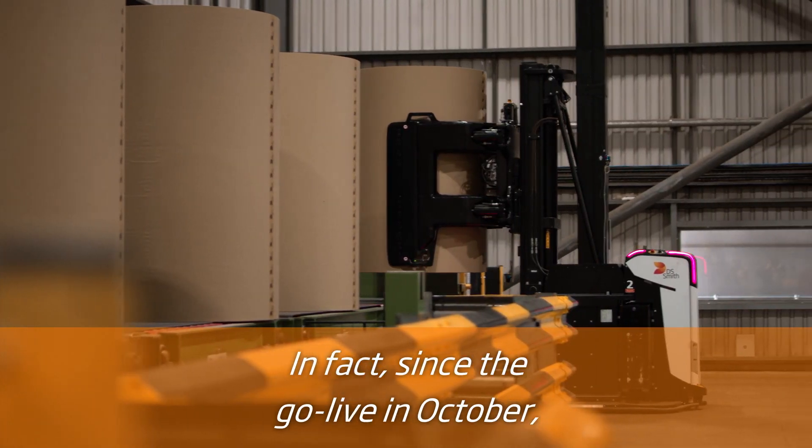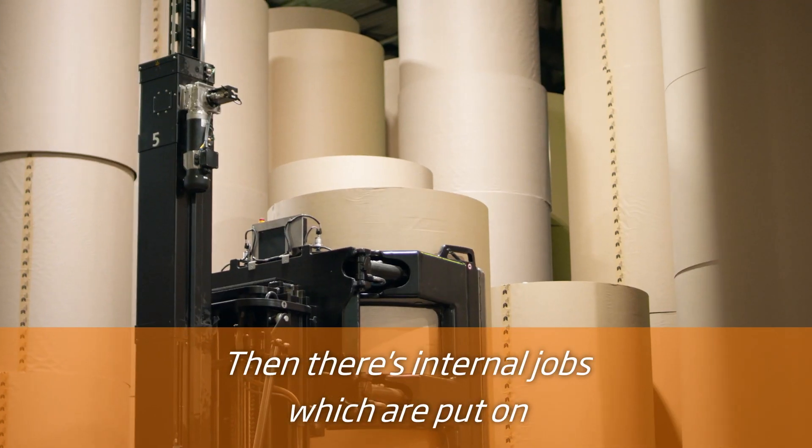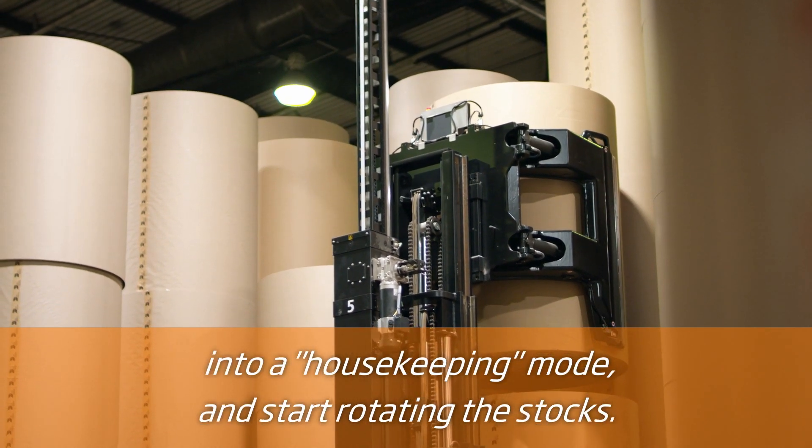In fact, since the go-live in October, we've not had a single damaged reel come out of the warehouse. Then there's internal jobs that are put on by the warehouse supervision. Then they start automatically going into a housekeeper mode and start rotating the stock.